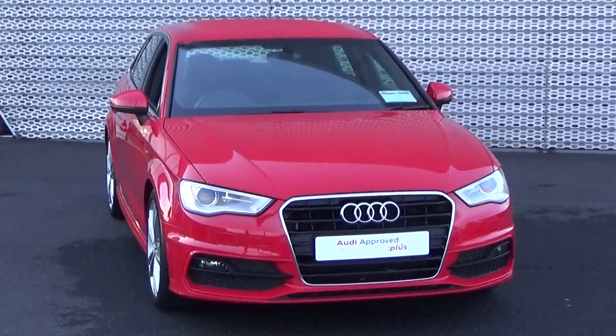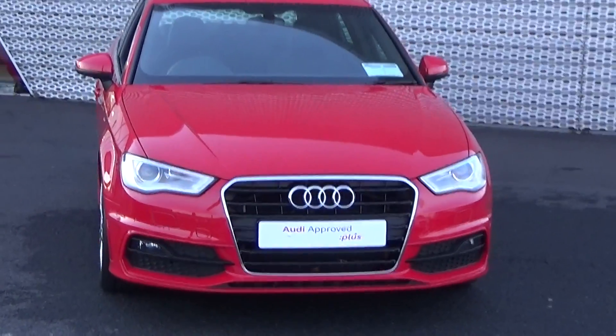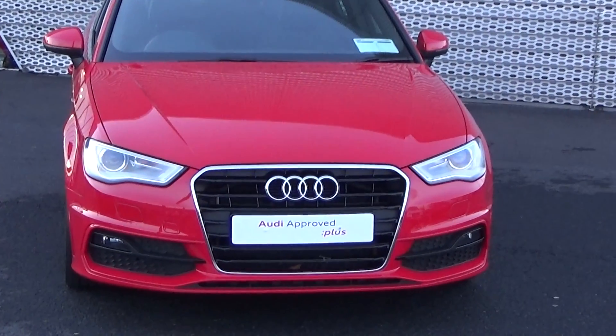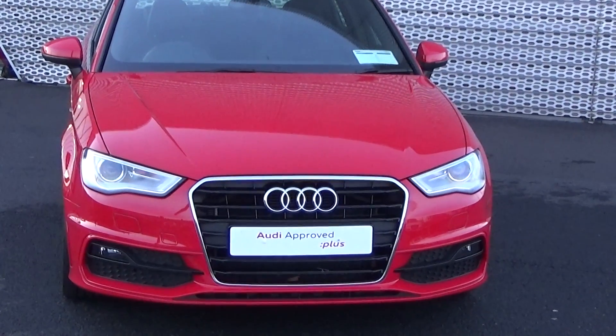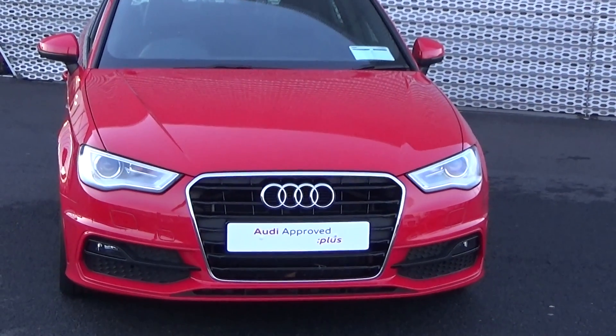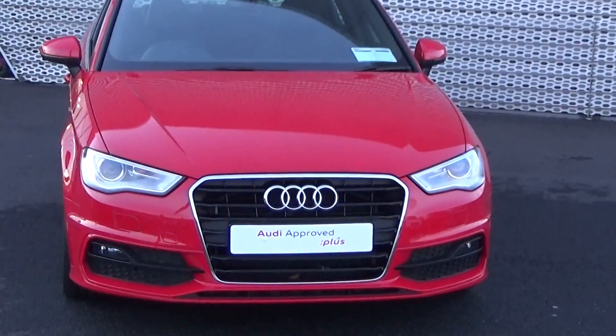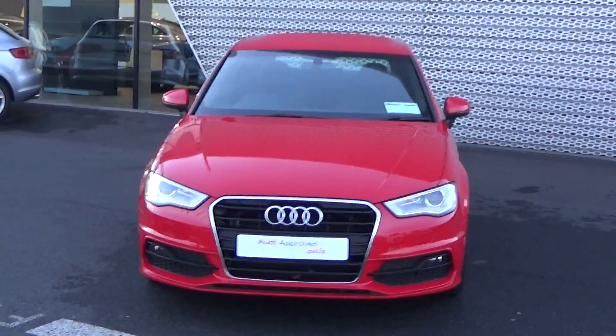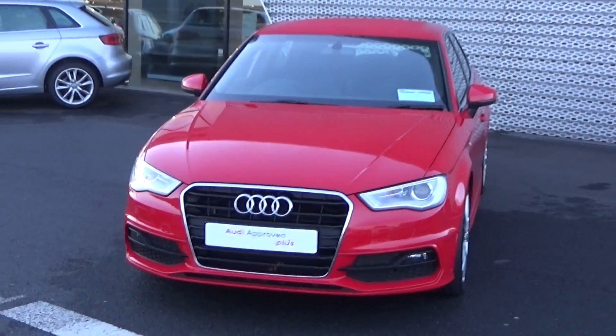Moving forward, you'll note our trademark single frame Audi Singleframe grille. This vehicle is part of the award-winning Audi Approved Plus programme, offering you exceptional value with additional benefits: 100% peace of mind with a minimum 12-month comprehensive warranty, 12 months mobile European roadside assistance, together with a full Audi service history. For more information please visit our website at conollys.ie for used cars you can trust, guaranteed.